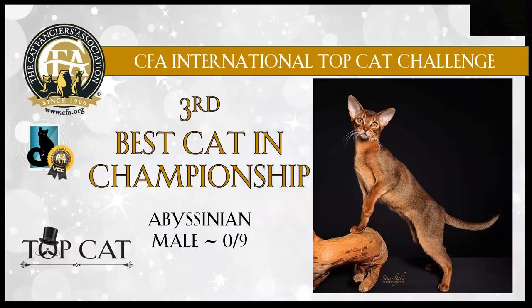Third best cat: this gorgeous Abyssinian male, only nine months old in this picture. His coat just absolutely glows. You can see the ticking just from the picture. He's nice and clean — there are no marks on his coat. Gorgeous undercoat color. Love the head style, beautiful eyes, all those pencil markings on his face, large cupped ear. Look at that beautiful length of leg. It's just exquisite. Today this Abyssinian is my third best cat in championship.